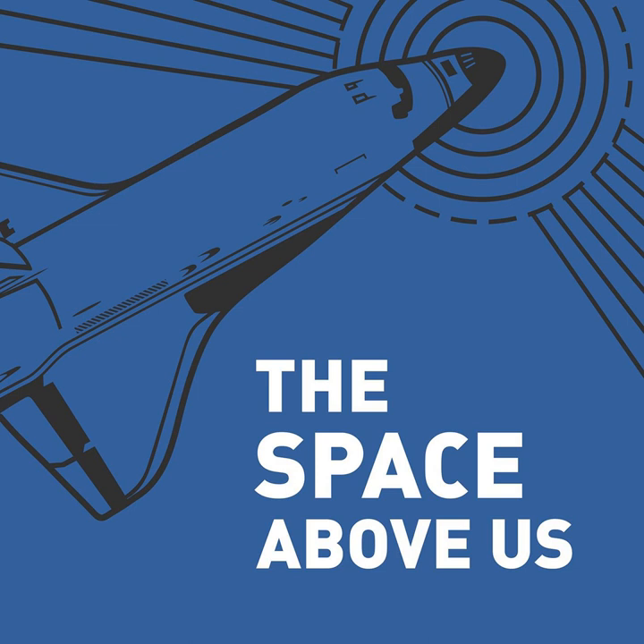Hello, and welcome to The Space Above Us, Episode 136, Space Shuttle Flight 62, STS-59, Viacondiós.